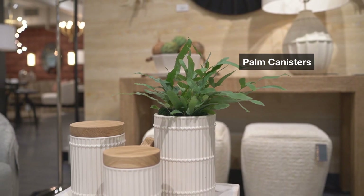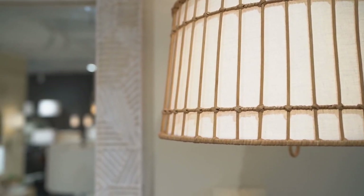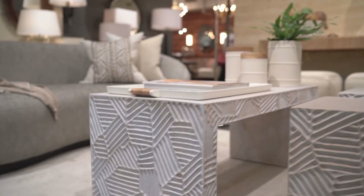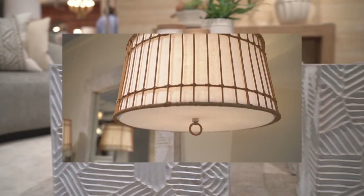We set out on this journey to create pieces that could stand the test of time. Stylistic longevity is important here. The materiality of the collection has a soft focus, of course, with the wickers and wovens of the Sea Island collection, the textures of the Marsh Table, Bench, and Mirror, and the matte ceramics of the Tangier Lamp and the Positano.